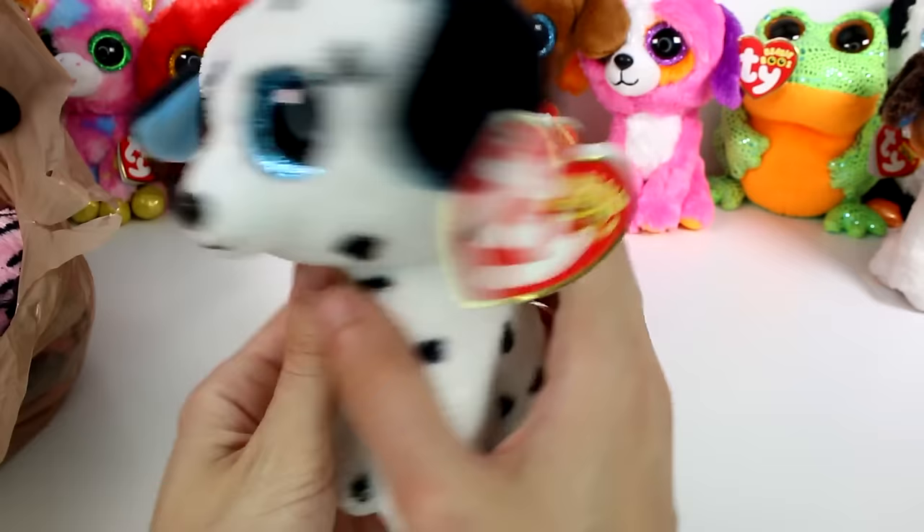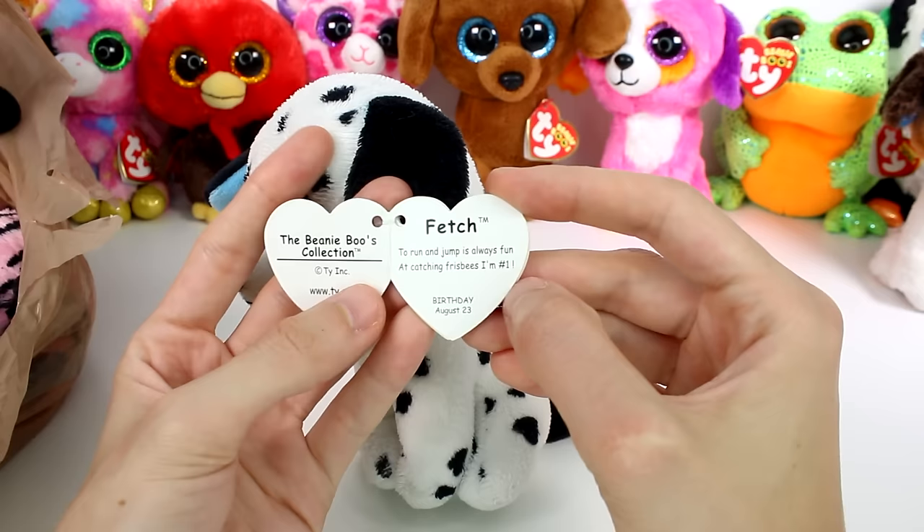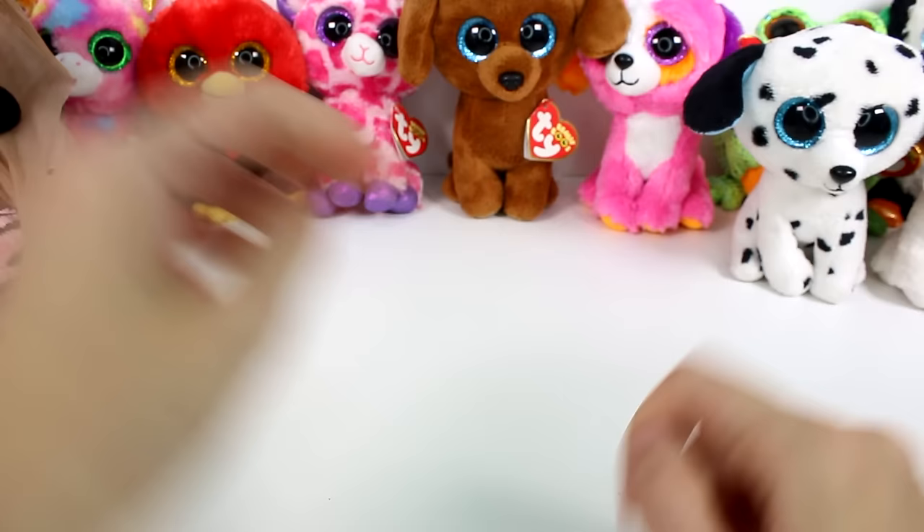Oh my gosh, guys — I'm so excited this one's in here. I've been looking for this one for so long. This is Fetch. Fetch is so adorable and he seems to be in pretty good condition too. To run and jump is always fun, and catching frisbees I'm number one. Birthday is August 23rd. He's in very good condition — so cute. He's a 2014.